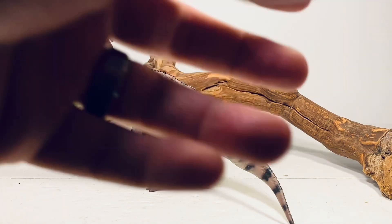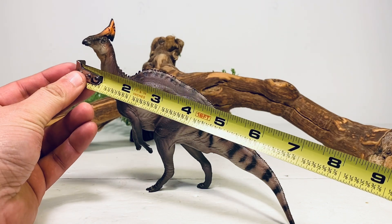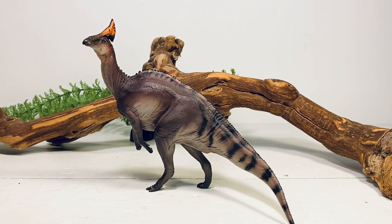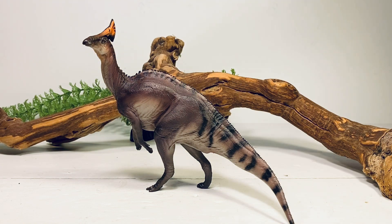Let's do a couple quick measurements on Ivan. If you measure along the curve of the neck and tail, it's about eight and a half inches long and just a hair over five and a half inches tall to the top of that crest. There are a couple of size estimates for Amurosaurus — the smallest being 26 feet and the largest being almost 40 feet.